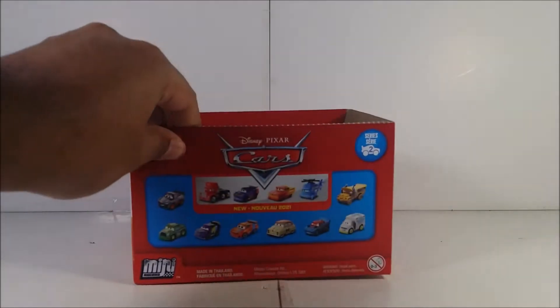We're not going to be reviewing the big ones today — those will be another video. Today I'm going to be reviewing the 2020 and 2021 Disney Pixar Cars Mini Racers.